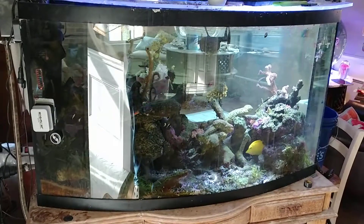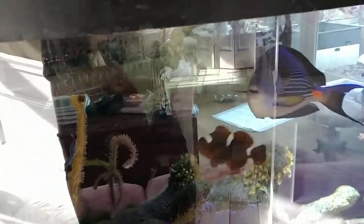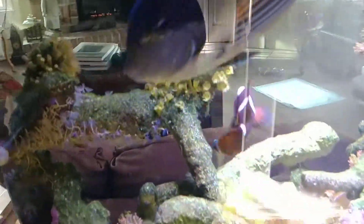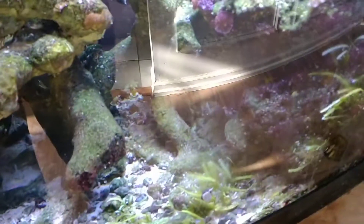All right, here's the daily walk through on the upstairs tanks. The big clowns, the yellow tang. That's Zippy. Zippy and Zipper's downstairs. Yellow tang.